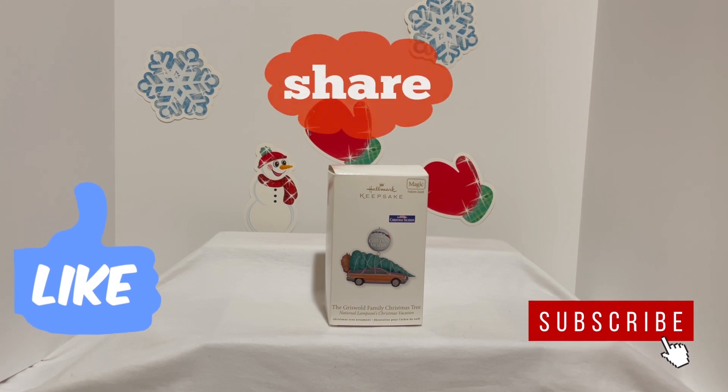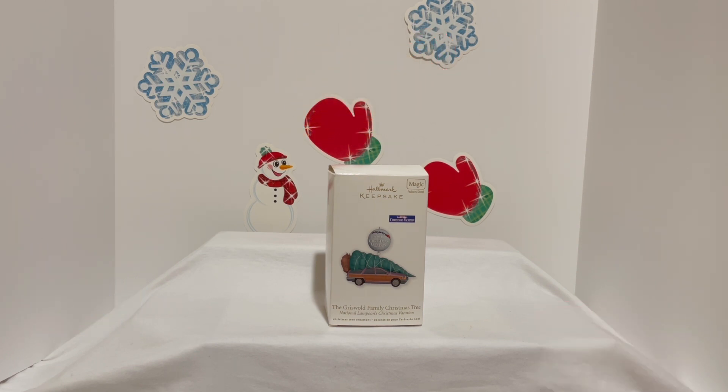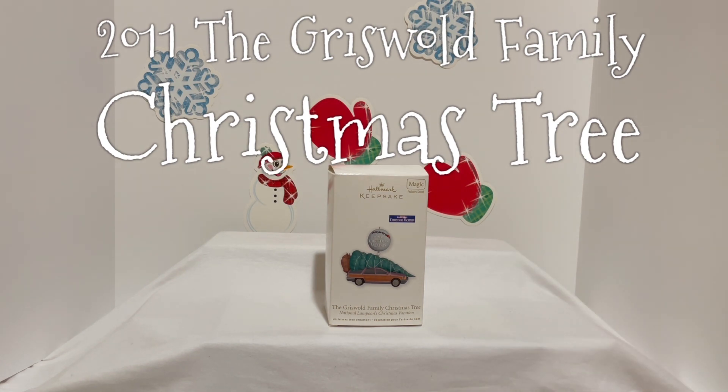Welcome back everyone. This is one of the best classic Christmas movies of all time — National Lampoon's Christmas Vacation. You can see it's on the iconic car with the tree on it.